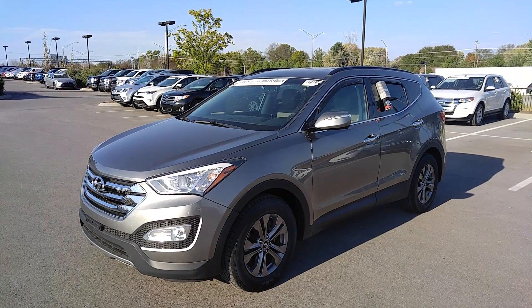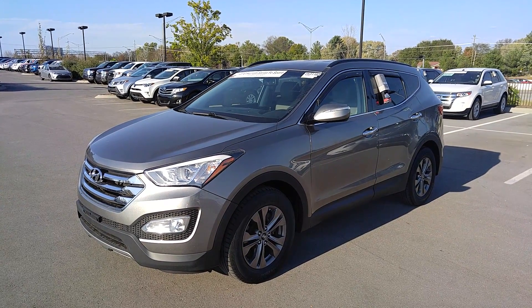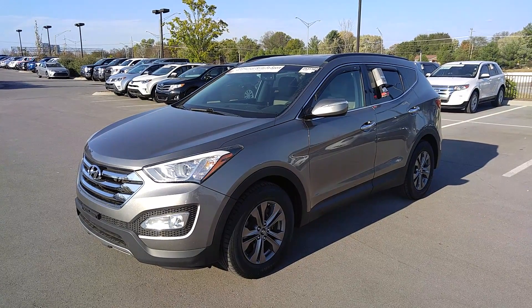Hey, this is Matt with Toyota Murfreesboro here to take a quick video for you of this 2013 Hyundai Santa Fe Sport.